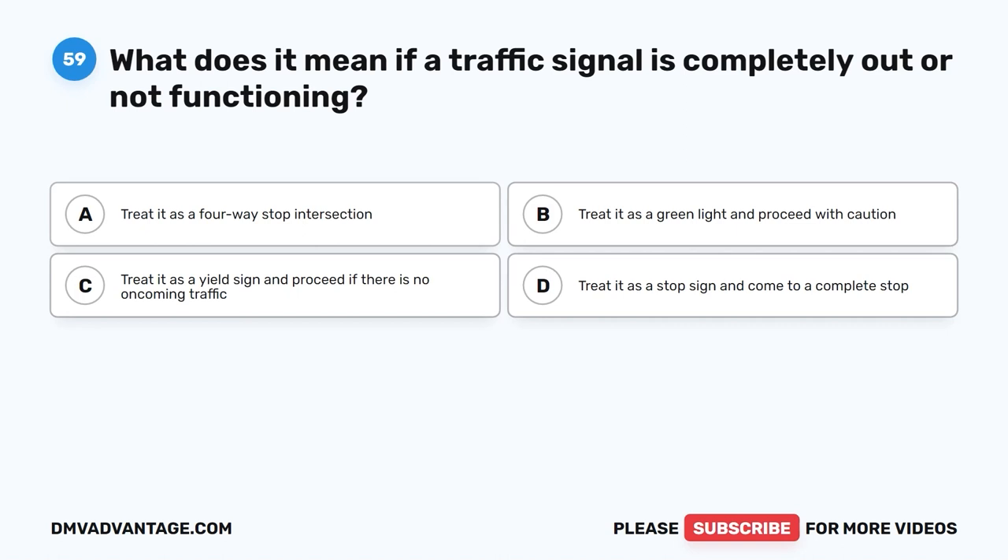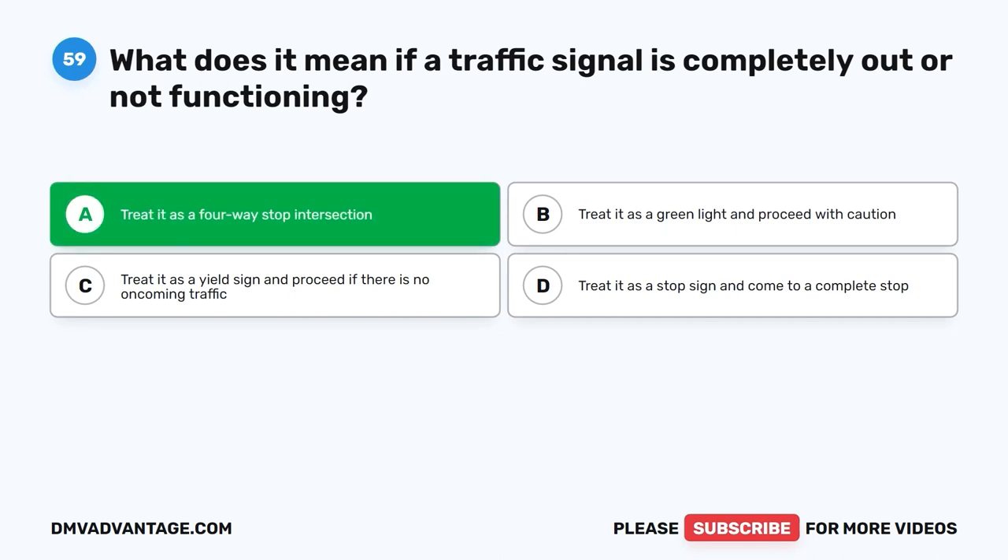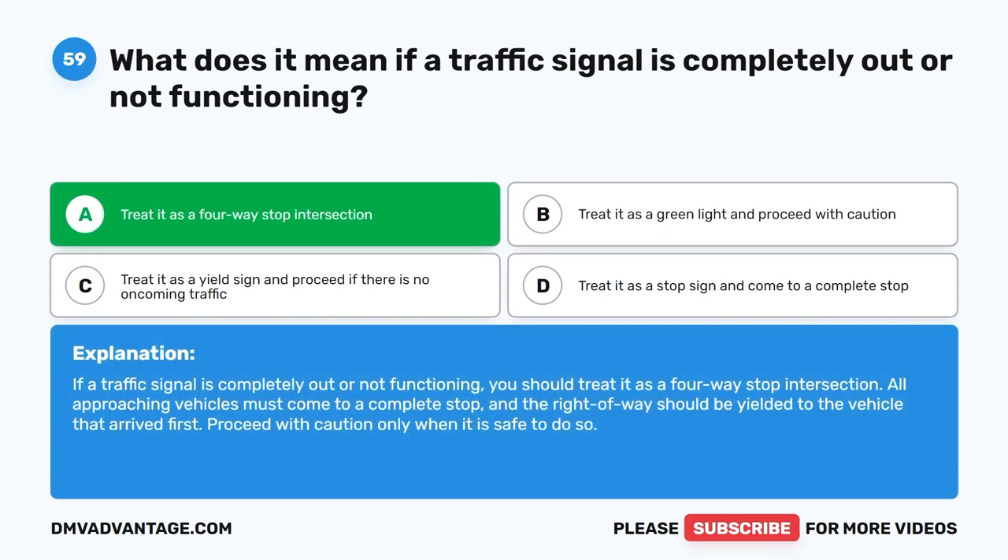Question fifty-nine: What does it mean if a traffic signal is completely out or not functioning? A. Treat it as a four-way stop intersection. B. Treat it as a green light and proceed with caution. C. Treat it as a yield sign and proceed if there is no oncoming traffic. D. Treat it as a stop sign and come to a complete stop. The correct answer is A. If a traffic signal is completely out or not functioning, treat it as a four-way stop intersection. All approaching vehicles must come to a complete stop, yield to the vehicle that arrived first, and proceed with caution only when safe.